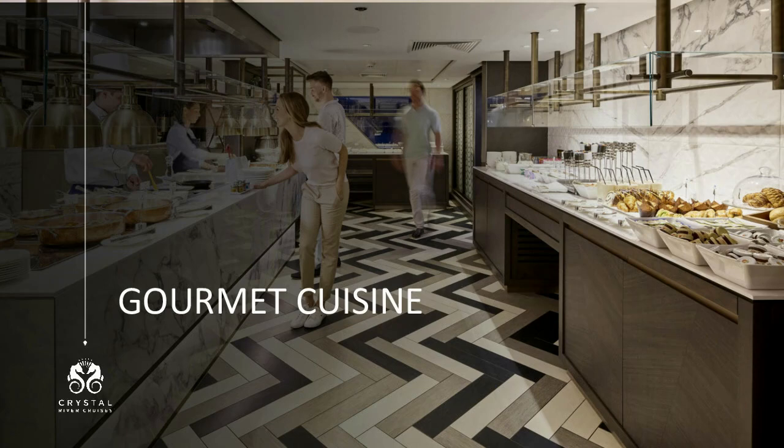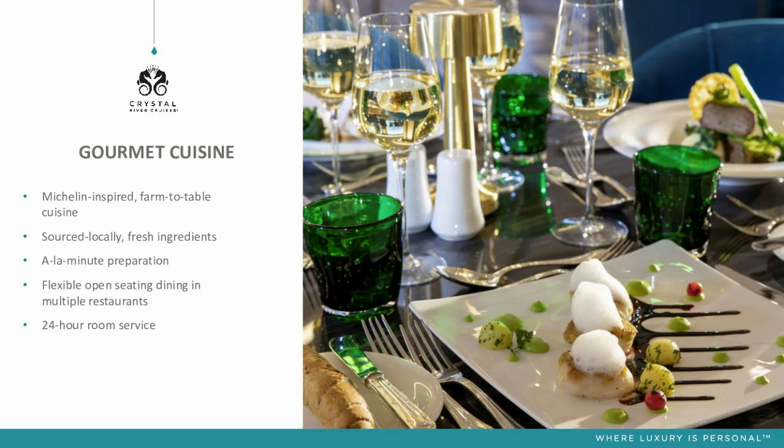Hopefully you've all eaten today, otherwise we're about to get quite hungry! We're going to talk about the dining on board the river product. The food is absolutely amazing — it's all Michelin inspired, all farm to table. You'll often see the chef get off in various ports and source local fresh ingredients. A lot of the food on board is tailored around the destinations we're travelling in, focusing on local specialities in the regions we're dining in.